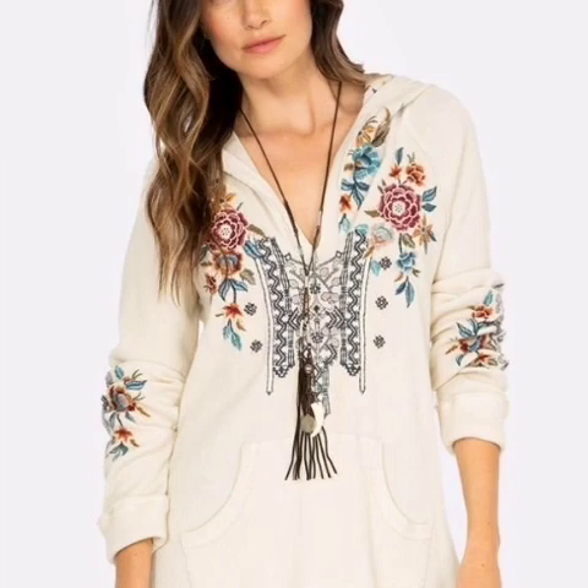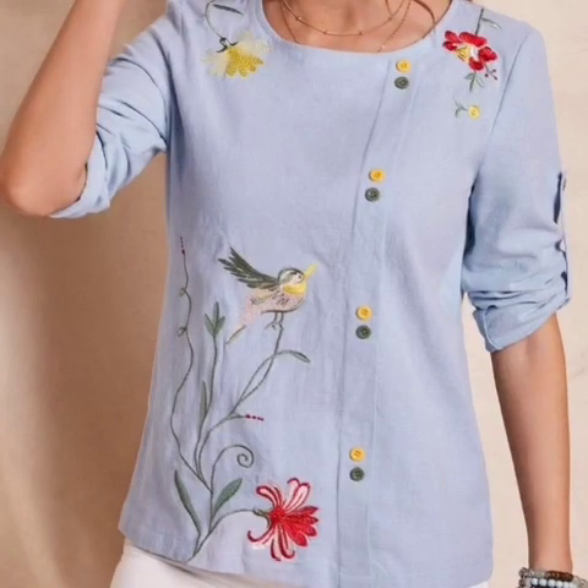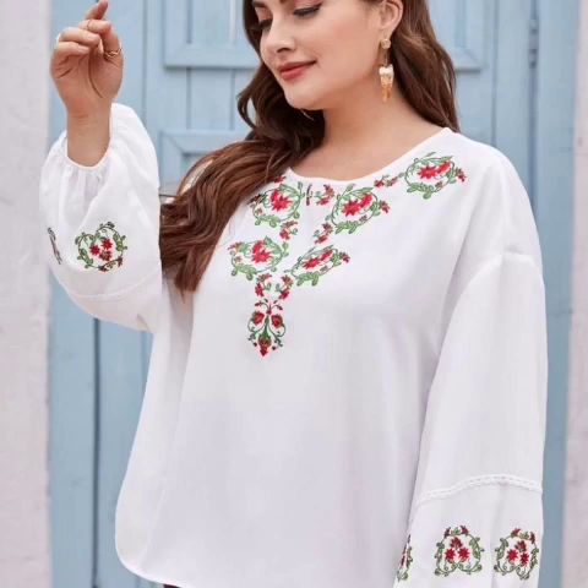Our women's embroidered shorts and blouses are a feminine option for smart events or casual days. Discover the latest trends in white blouse design ideas.